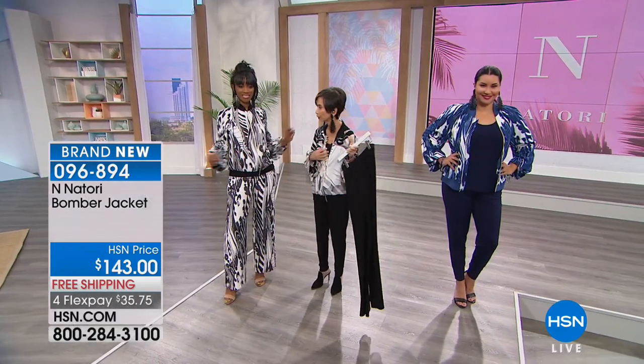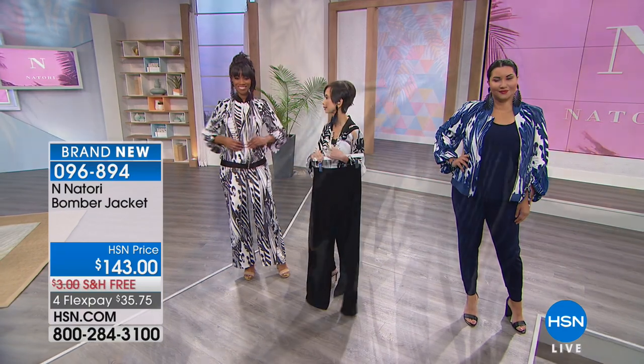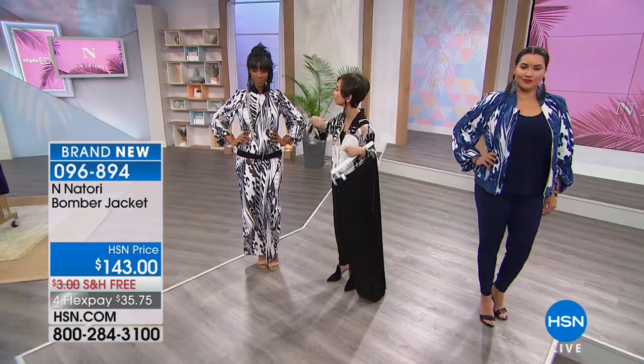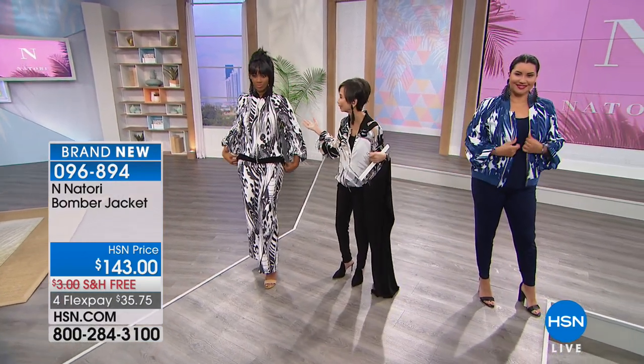Nice golden zipper, all machine wash, lay flat to dry. Order true to size. Toppers has been our number one category here at HSN and retail, but they're normally just very open in the kimono style, and we thought, let's have fun.